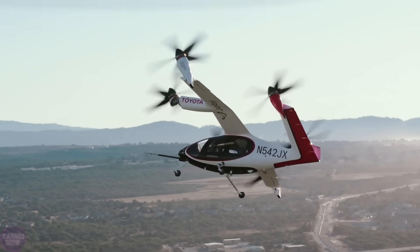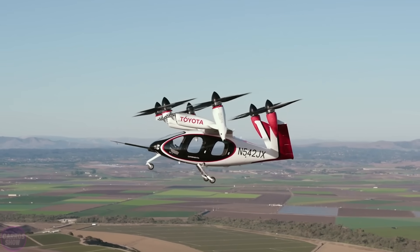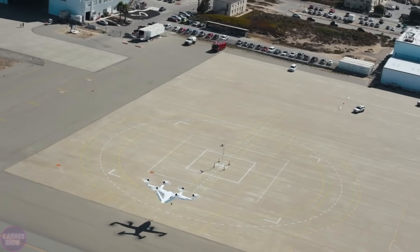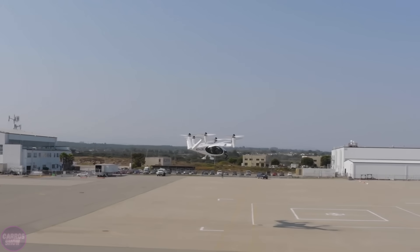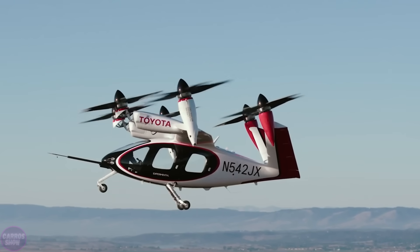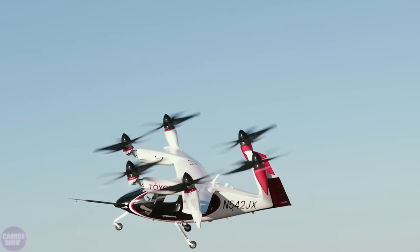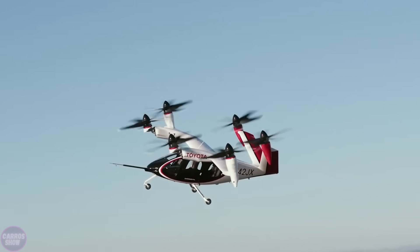Joby Aviation, in collaboration with Toyota, has developed a revolutionary electric flying vehicle named the N542JX. This project is one of the most promising examples of urban air transport, aimed at providing eco-friendly, quiet, and efficient solutions for aerial mobility. With six rotors and a fixed wing, the N542JX boasts high aerodynamic efficiency, a maximum speed of up to 320 kilometers per hour, and a flight range of approximately 240 kilometers.